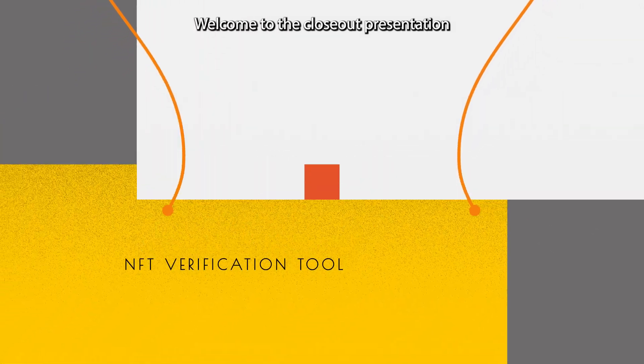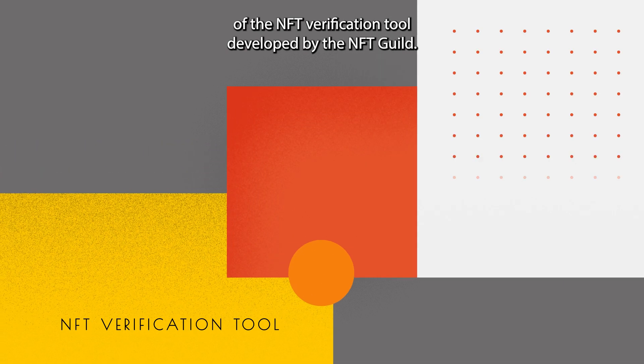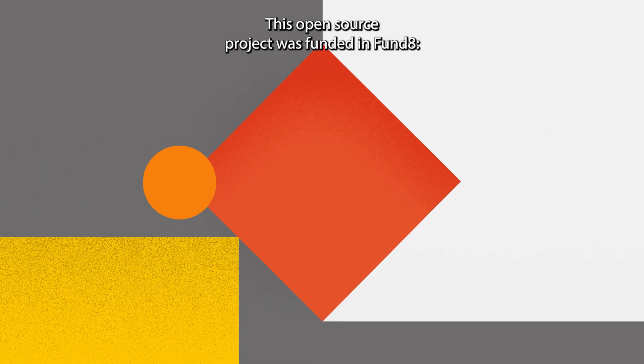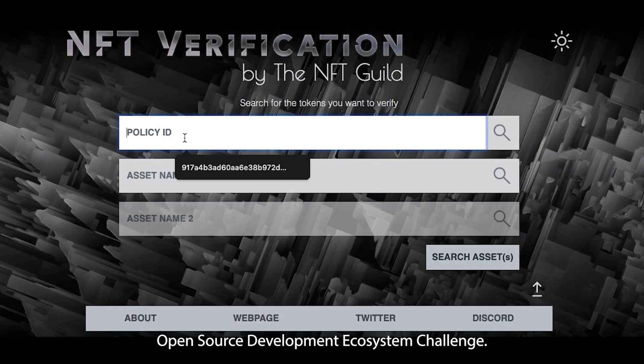Welcome to the closeout presentation of the NFT verification tool, developed by the NFT Guild. This open source project was funded in Fund 8's Open Source Development Ecosystem Challenge.